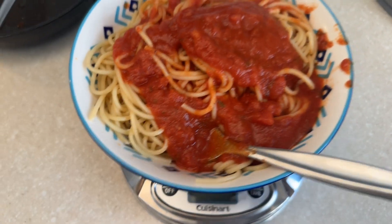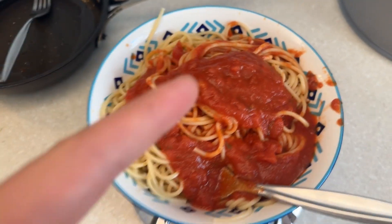Here's meal number 2: spaghetti with marinara pasta sauce, for a total of 808 calories. Also, my cardio today is cutting the grass — just so you guys know.